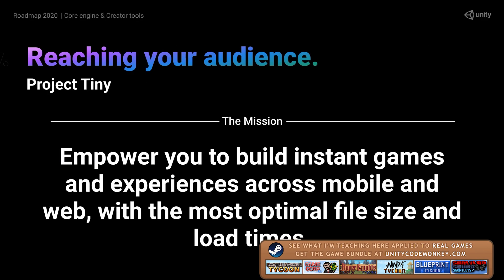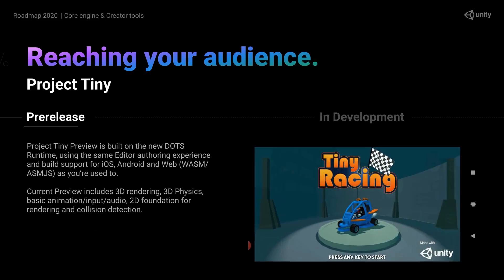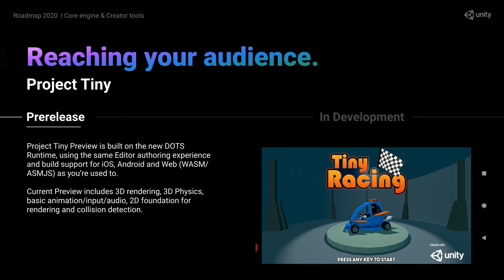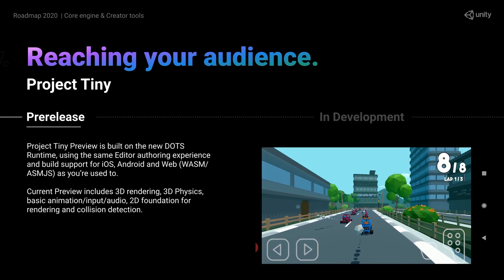Project Tiny continues being worked on. This is a fascinating piece of tech focused on trying to make games with the smallest size possible. It's all DOTS-based which makes it extremely performant, so it should be excellent for making tiny little web and mobile games. Definitely look forward to some videos on Tiny as it gets closer to release.